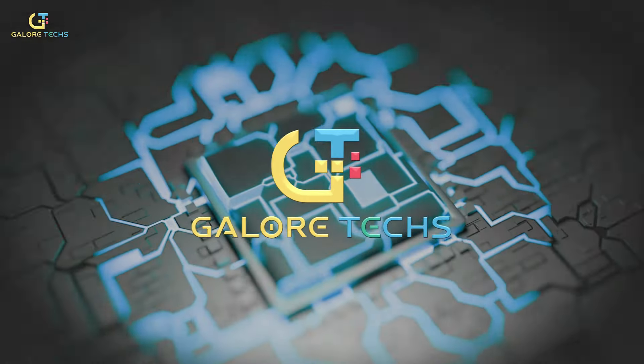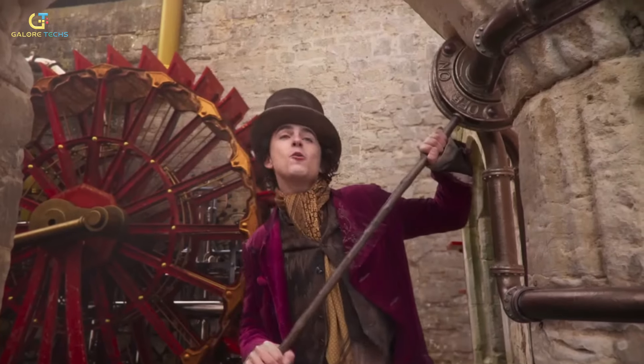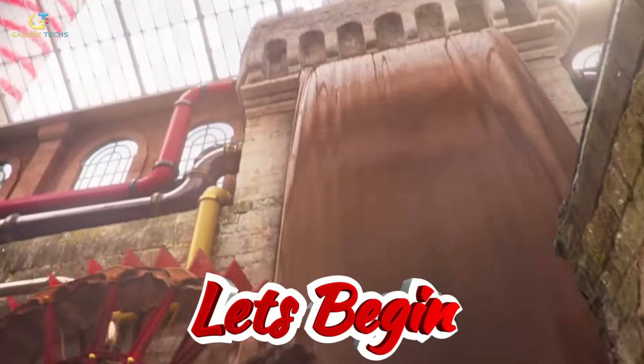Welcome to GaloreTex. In this video we will explore the technological details of this magical movie, so without further ado, let's begin.